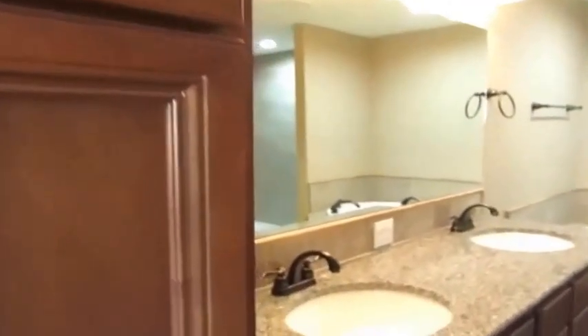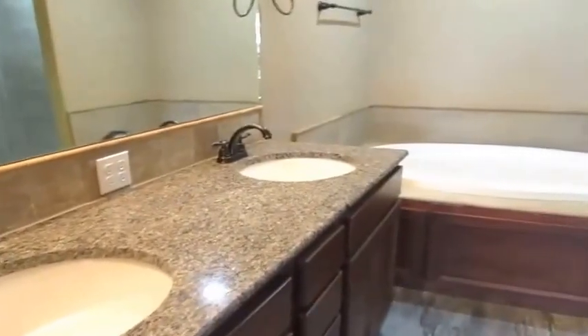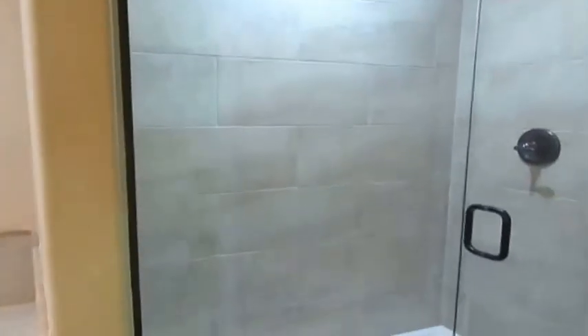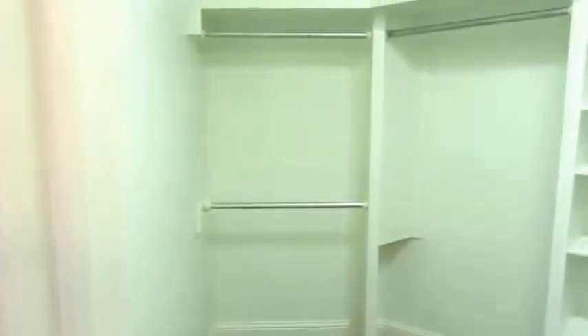We have a very large master bath with once again the cherry cabinets. Granite countertop with the counter height vanity, which is higher than the old vanities. Double sinks, stone backsplash. There's a jacuzzi tub. A tile shower with a frameless shower door. A separate potty room. And a very large walk-in closet with shelving.